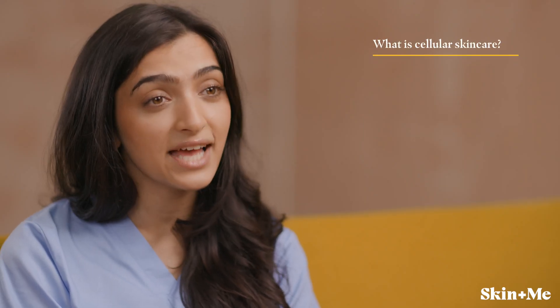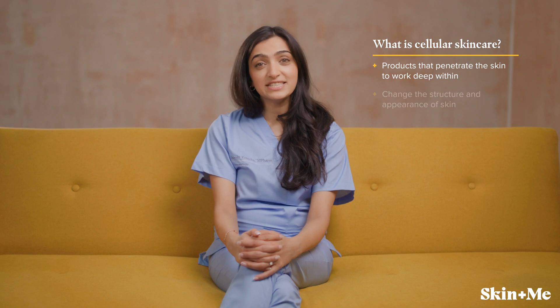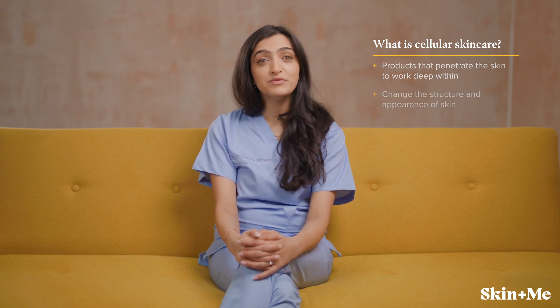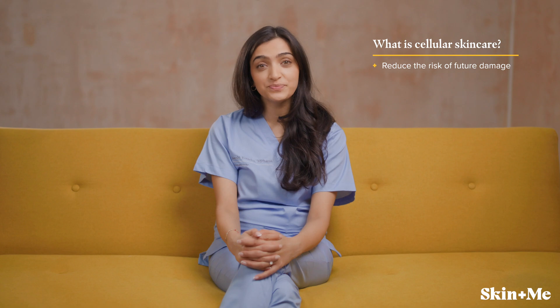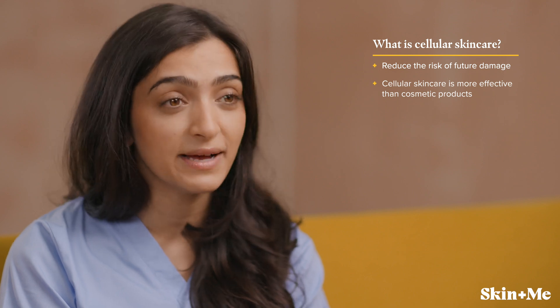In contrast, cellular skincare products are able to work on a deeper level. Certain active ingredients can actually change the structure of your skin, improving its appearance and can even reduce the risk of future damage. This is why skincare products that work on a cellular level are far more effective skincare investments than purely cosmetic products.